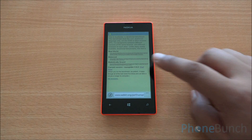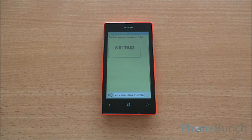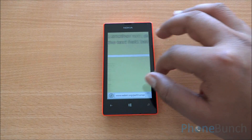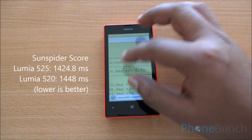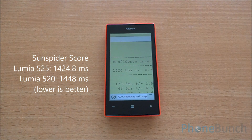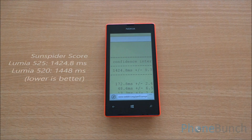Now we are going to run the SunSpider Benchmark, which will test the JavaScript engine of IE10. We got a SunSpider score of 1424.8 for the Lumia 525, and the Lumia 520 is not far behind at 1448.